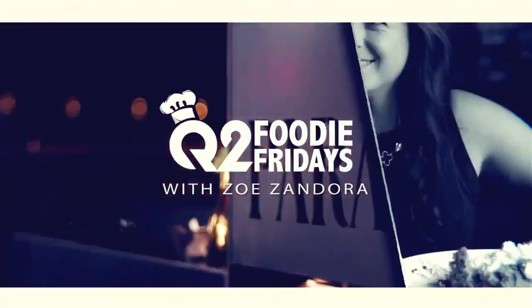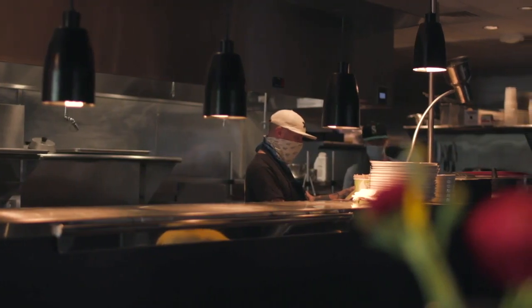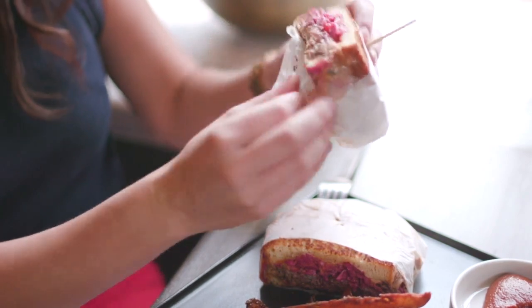I'm Zoe Zandora, back for another Foodie Friday here at Parasol, where not only do they care about what you're eating, but where that food comes from. A newly made presence in the West Park Promenade off of Grand Avenue, Parasol calls their food American, adding their flair to it as the mood and the food strikes them.